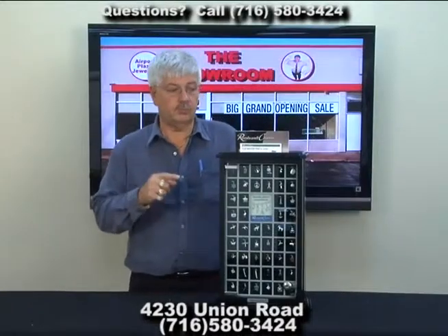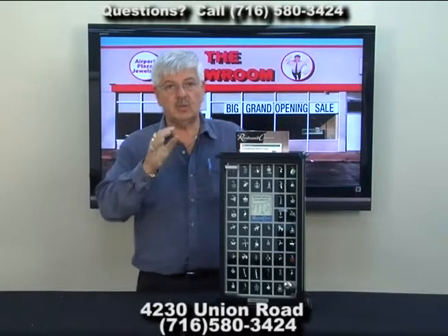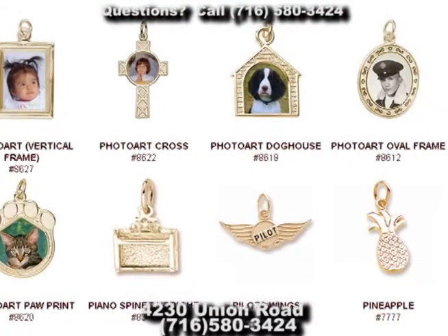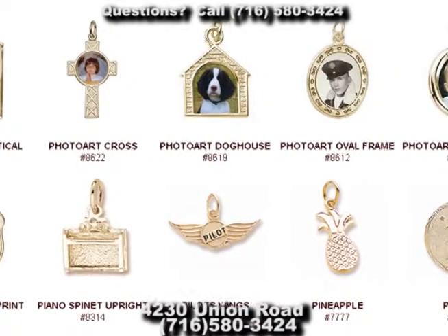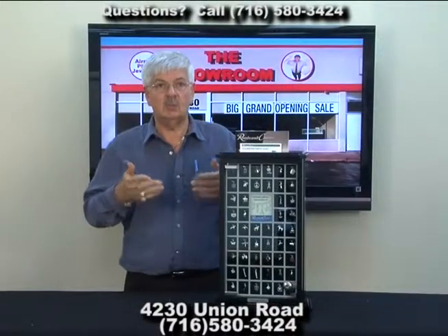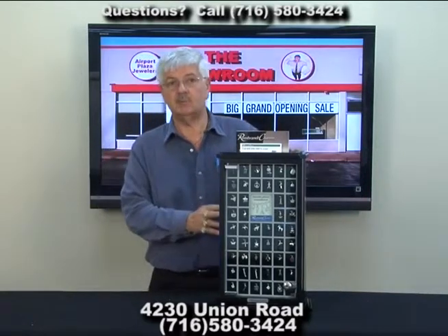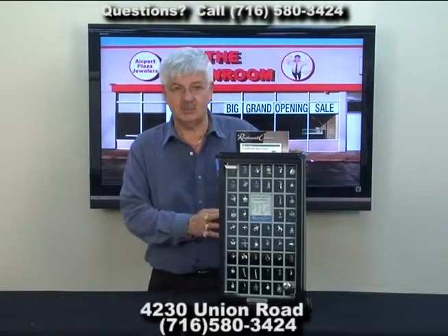We also do another great charm through Rembrandt — take any photograph and we'll put it into the charm, and then they seal it for you, so it's a permanent installation and you can have that photograph in your charm to wear for a lifetime. As a matter of fact, all Rembrandt charms come with a lifetime warranty, which is another reason why we selected Rembrandt charms for the showroom.